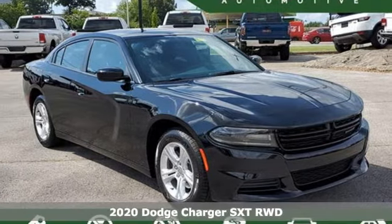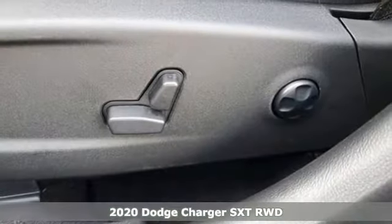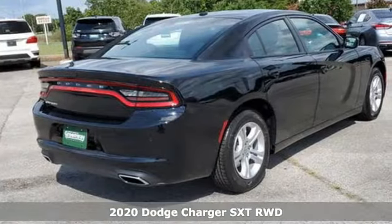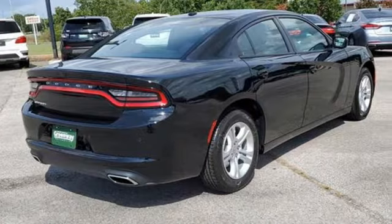Here's a new 2020 Dodge Charger. It's a salute to its muscle car past while embracing today. You'll look forward to every drive with features like these.